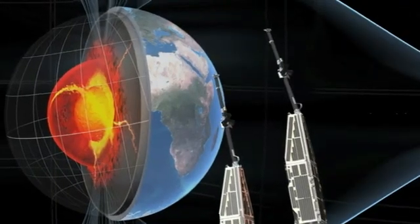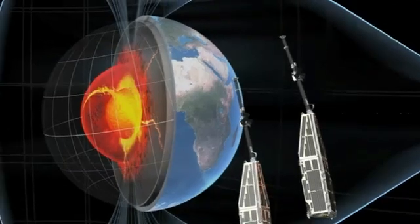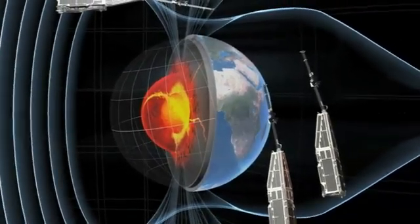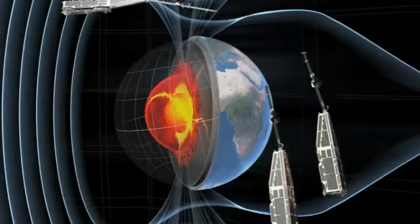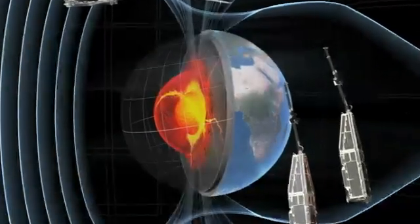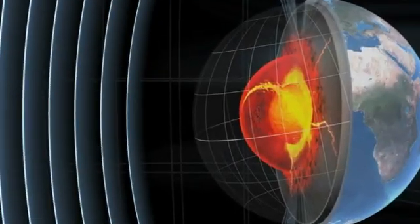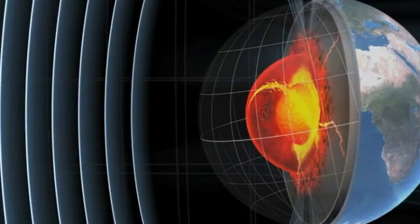Most of our magnetic field is probably produced by a self-sustaining dynamo operating in the fluid deep inside the Earth. In the outer core of our planet, this mechanical energy gets converted into electromagnetism, known as the geodynamo. In a car's generator, the same principle turns mechanical energy into electricity.